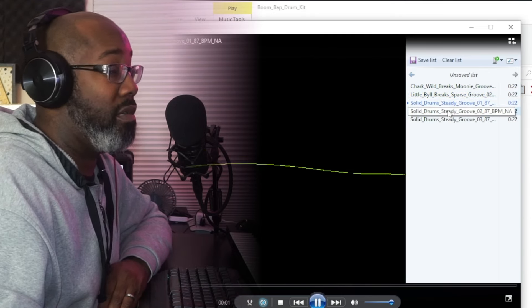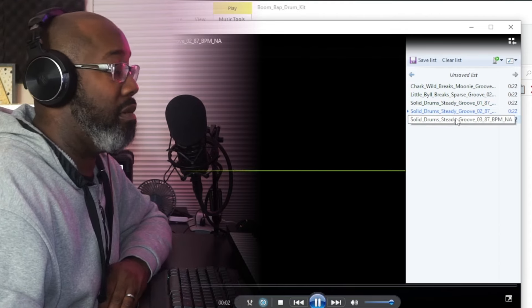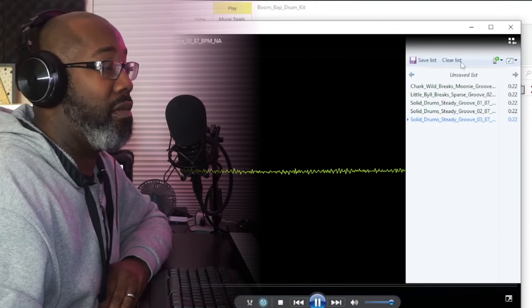That's groovy. Those drums actually sound kind of decent. I was expecting these sounds to be really computeristic and trash, but that was kind of cool. Let's check out these piano ones.